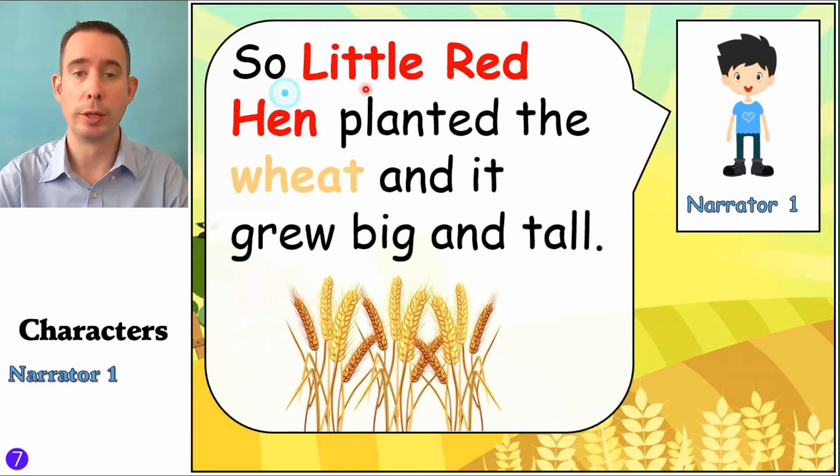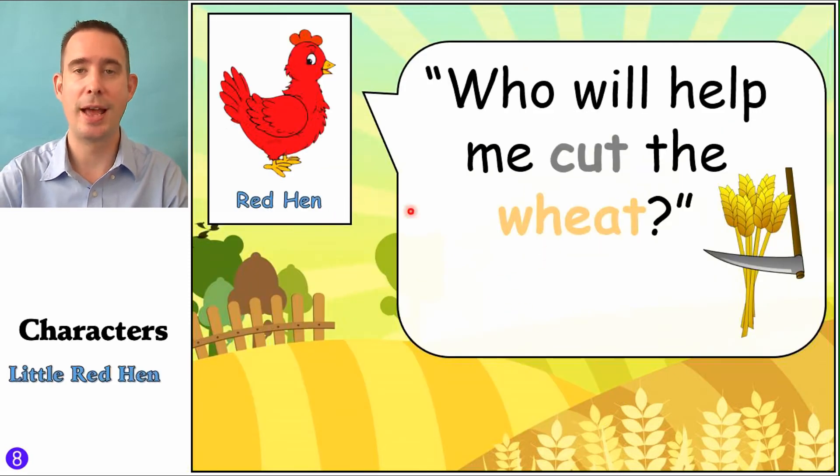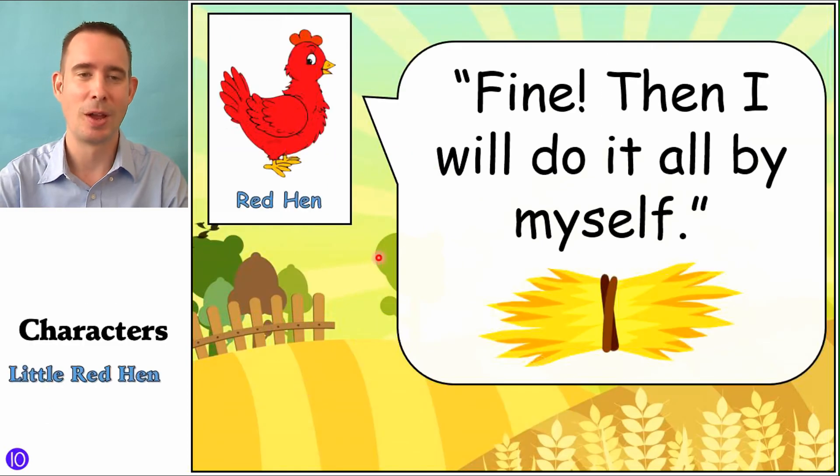Narrator One: 'So Little Red Hen planted the wheat, and it grew big and tall.' And that's what wheat looks like. Now, what's the next step? Once it grows tall, you have to chop it down. So Little Red Hen is going to ask: 'Who will help me cut the wheat?' You gotta cut it down. Do you think the dog, the cat, or the rat will do it? Nope — same part. Dog: 'Not I — it's too hot.' Cat: 'Not I — I'm too tired.' And the rat: 'Not I — I'm too little.' Excuses, excuses, excuses. Little Red Hen: 'Fine. Then I will do it all by myself.' And then she goes to work.